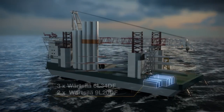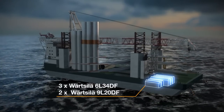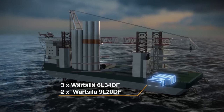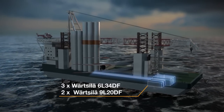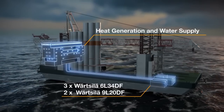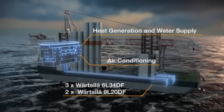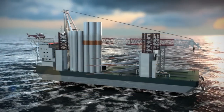Wärtsilä dual fuel engines, providing main and auxiliary power for the vessel, operate on liquefied natural gas with low emissions. Heat from the engine cooling system is utilized to generate drinking water and to supply hot water and accommodation heating. Absorption chiller units provide air conditioning during summer months.